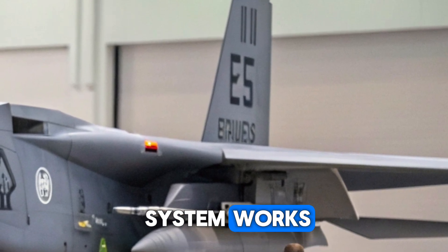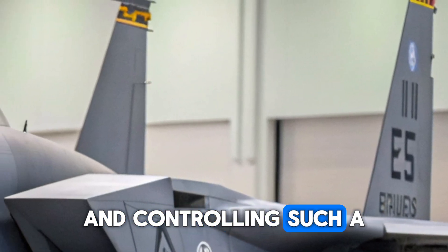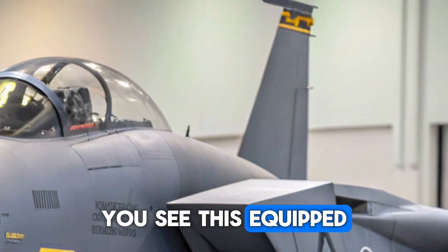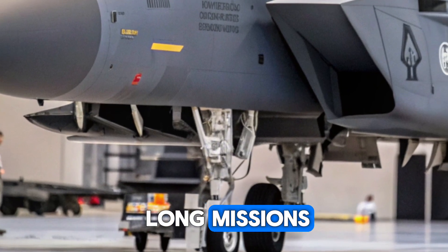The advanced fly-by-wire system works seamlessly with these displays, giving pilots complete confidence in controlling such a powerful machine. The seat is equipped with modern life support and enhanced ergonomics to reduce fatigue during long missions.